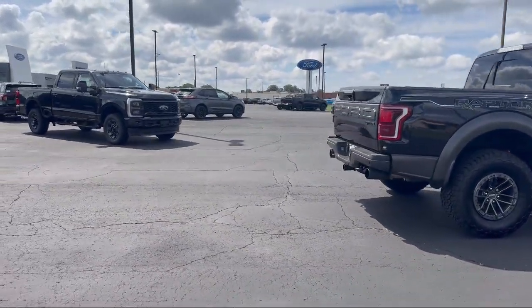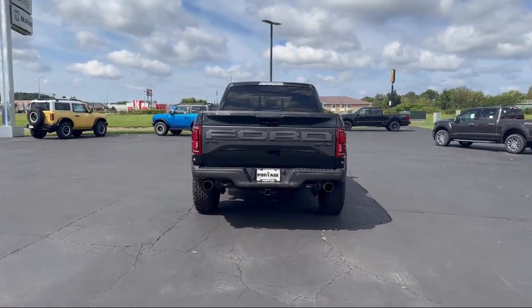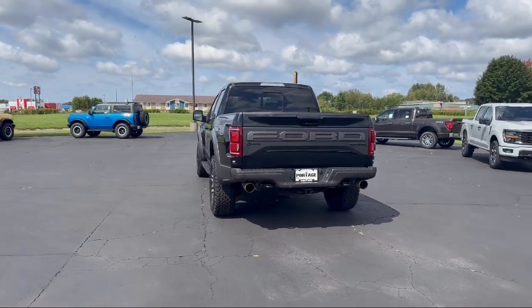Additional features include variable speed intermittent wipers, vehicle immobilizer, automatic high beams, LED headlights, and an auto dimming rear view mirror. It has less than 35,000 miles on the odometer.